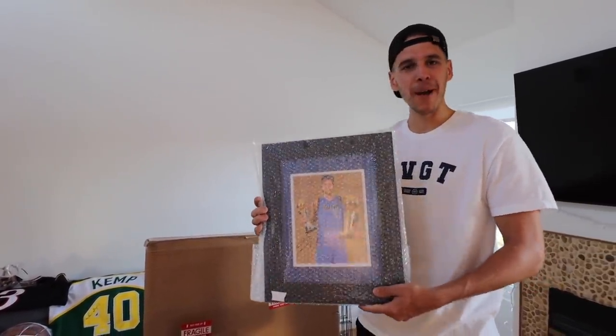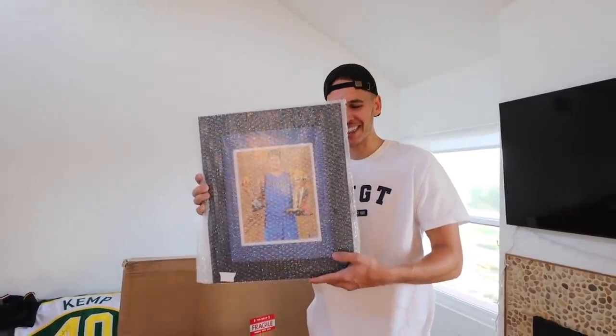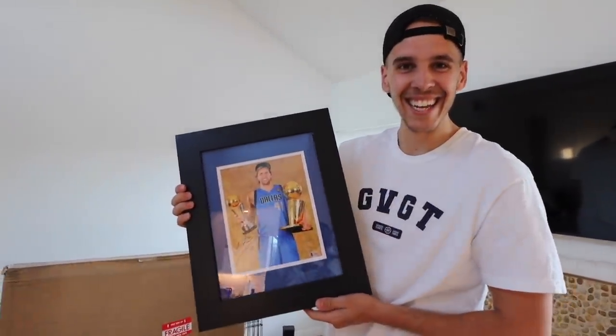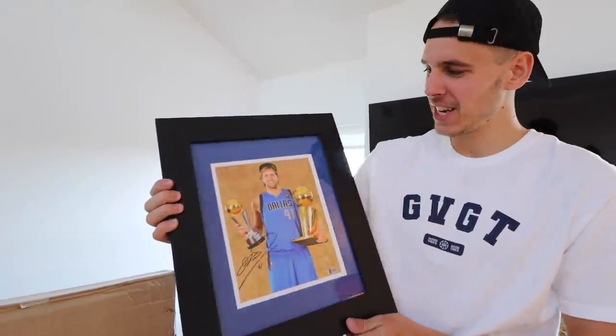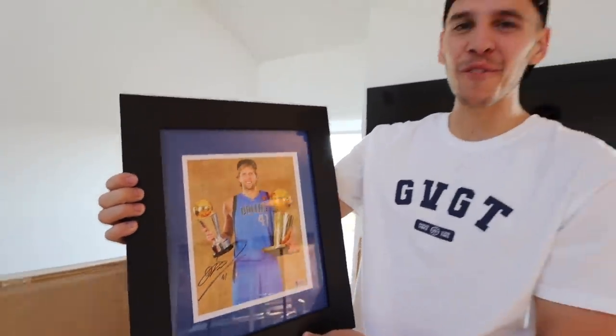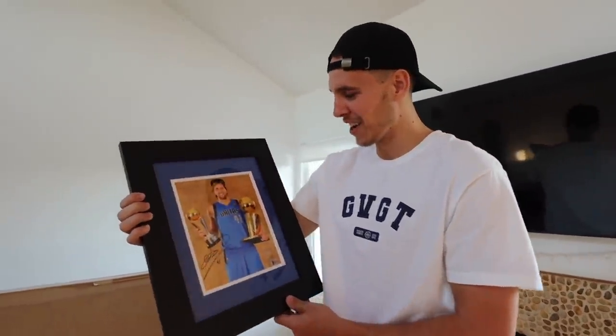This is actually a crazy story - I met Dirk last night, and now I've got this. There's a ton of items in this $5,000 mystery box and I'm going to be giving a few of them away. All you have to do is comment down below what your favorite item is and I'll pick some people at random. Make sure you guys like the video and subscribe. Shout out to Dirk - one of the coldest hoopers to ever touch an NBA court.